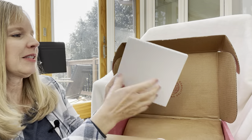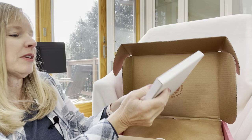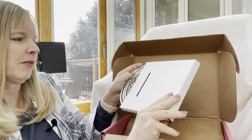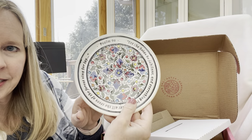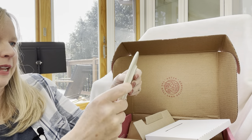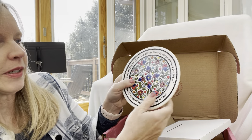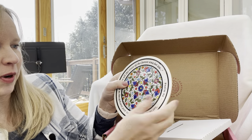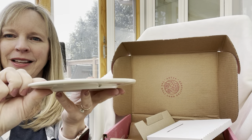Here we go — this is the plate. It says Psalm 96: 'Let the fields be jubilant and everything in them, let all of the trees of the forest sing for joy.' Isn't that a pretty little plate!